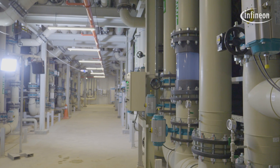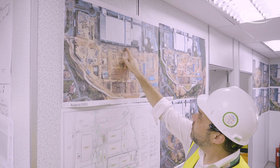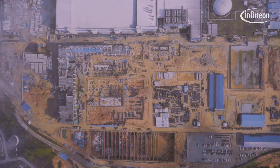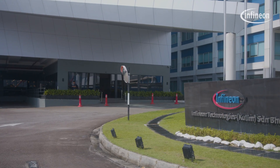Sustainability is very close to my heart, so I'm very proud to say that in our Kulim 3 construction we have considered sustainable green features — for example, rainwater harvesting for the chillers. The designers also considered efficient water recycling in the system, and of course we will also install solar panels on our rooftop. These are some of the features we have considered in our building.